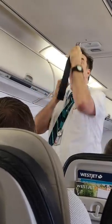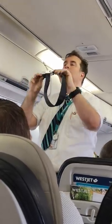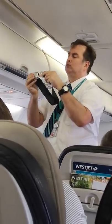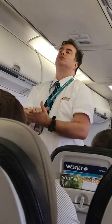Votre ceinture de sécurité doit être bouclée et ajustée à vos hanches lorsque les voyants des ceintures sont allumés. Pour ce faire, insérez la languette de métal dans la boucle et tirez sur la sangle pour l'ajuster. Pour la détacher, soulevez la boucle. Des turbulences peuvent survenir sans avertissement. Nous vous recommandons de garder votre ceinture bouclée en tout temps, même lorsque les voyants des ceintures sont éteints.